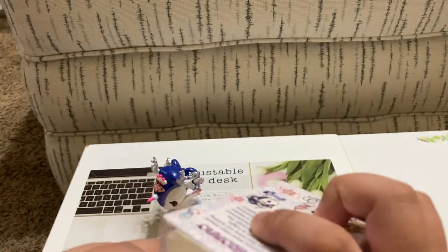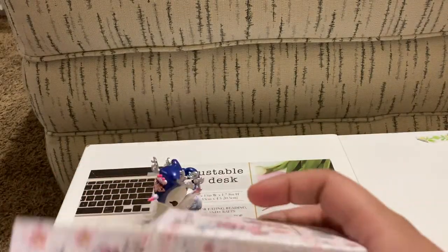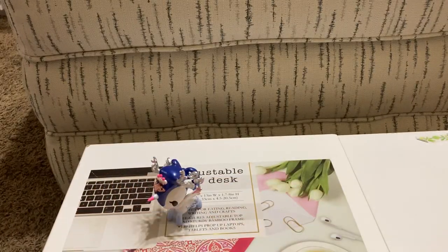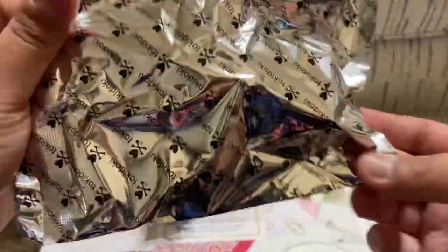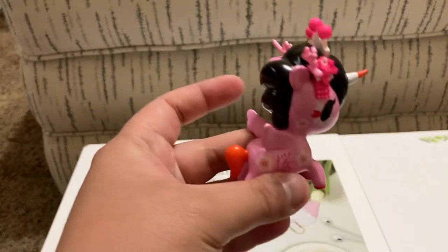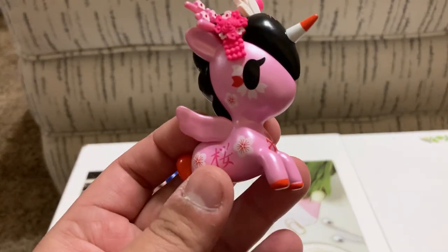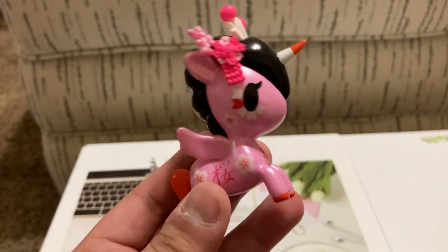Next one up — that's one out of six. Let's see who we get in this next one. This one looks to be Sakurako. I apologize if I am totally mispronouncing these names, by the way.